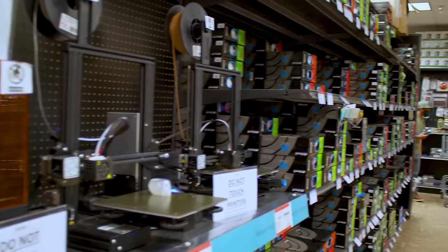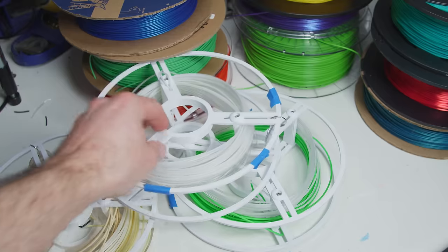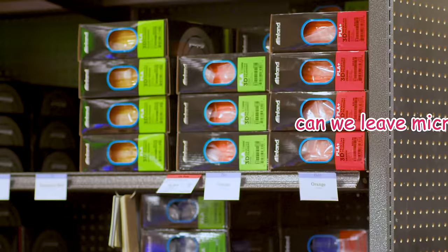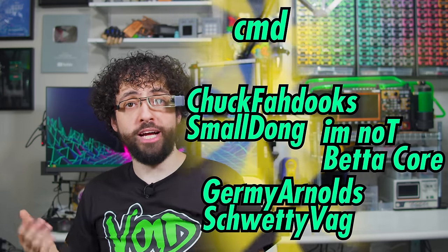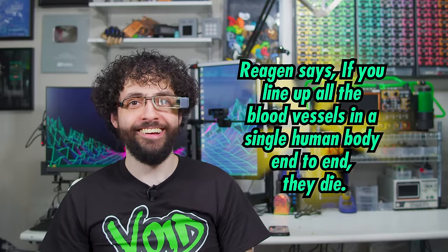I would also like to thank Micro Center. Not only did they graciously allow us to monopolize their filament aisle for a shooting session, but they sent me home with Magigoo, inland polycarbonate, enough white PLA to print a huge stack of sample reels, and a loop deck, which is going to come in really handy because I have to cut like 80-something filament tests. This episode would have flopped without our Patreon supporters who funded this quixotic quest.